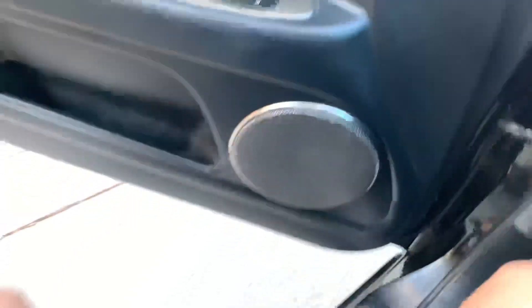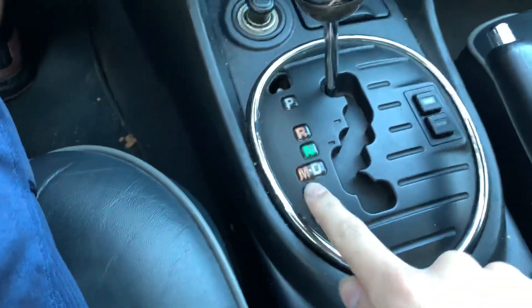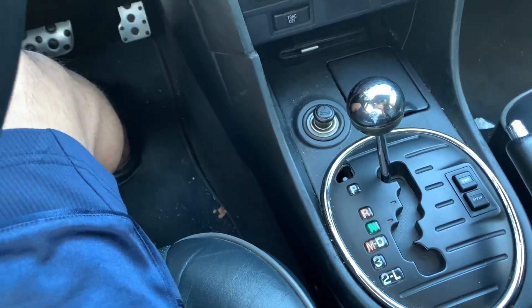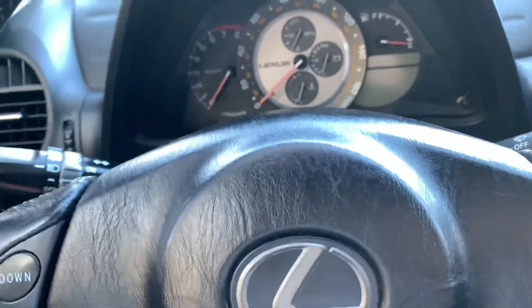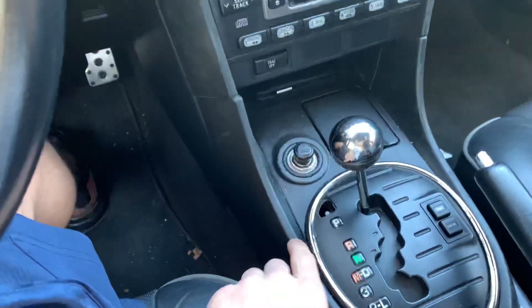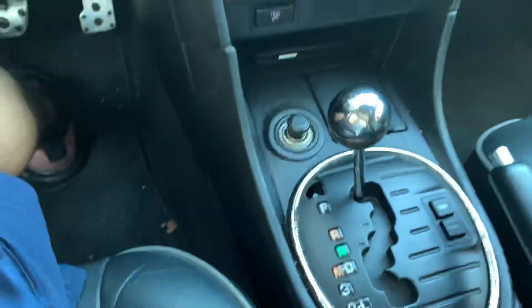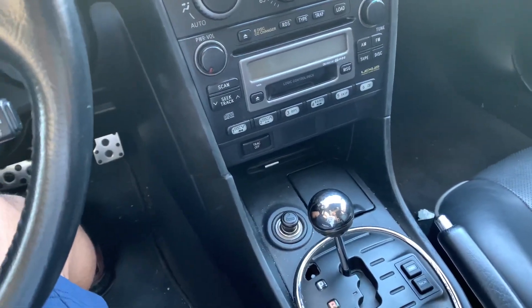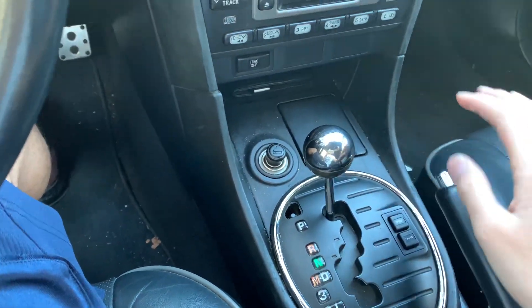The Sport Cross comes with a five-speed automatic transmission that has a manual mode, so you can shift gears. It's similar to a manual transmission except there's no clutch and the shifts aren't instant - it's an old car - but it's better than just having drive mode. These transmissions can handle 500 horsepower without any stress.